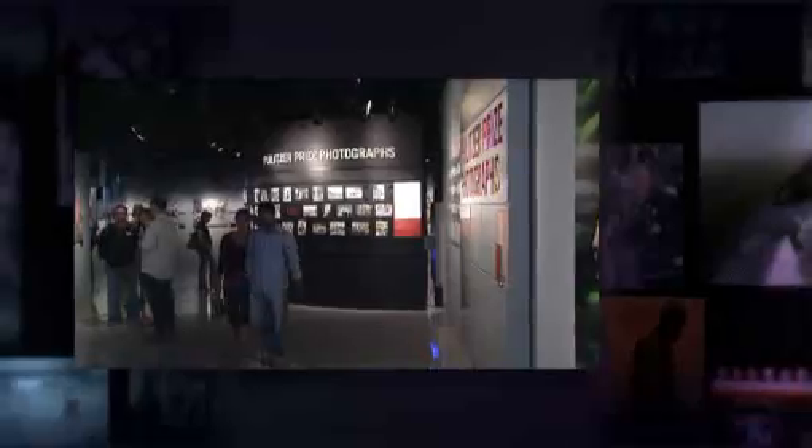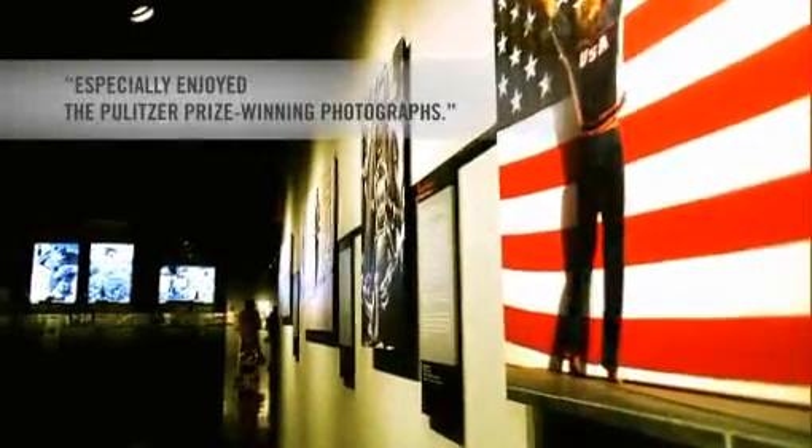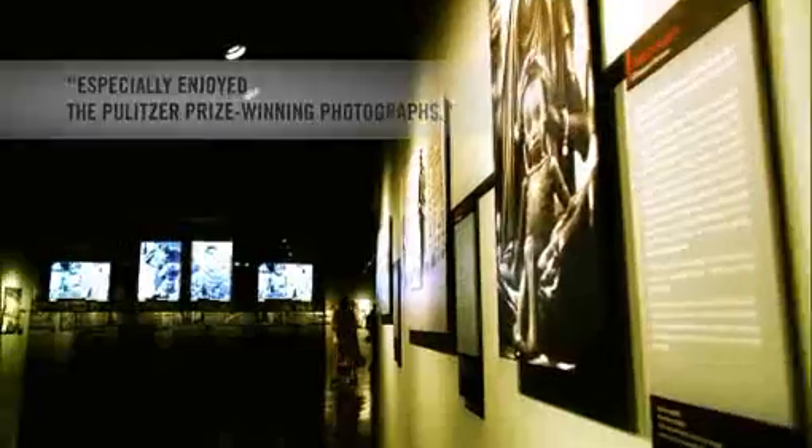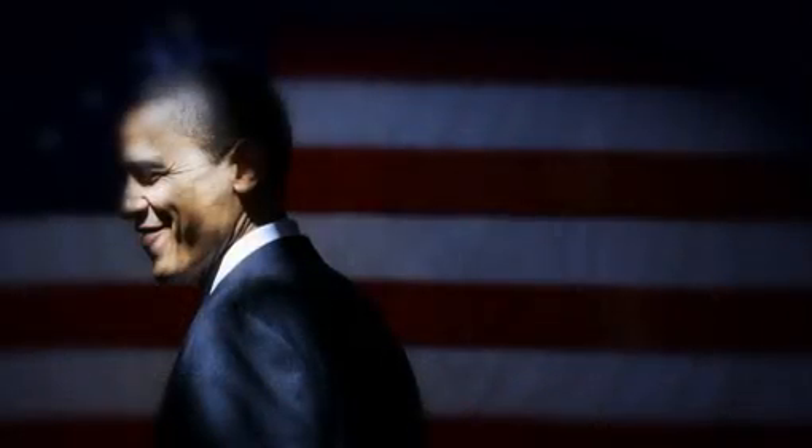The Pulitzer Prize Photography Gallery has the most complete collection of these award-winning images ever assembled. Experience the power of the moment, from the flag-raising at Iwo Jima to the campaign of Barack Obama.